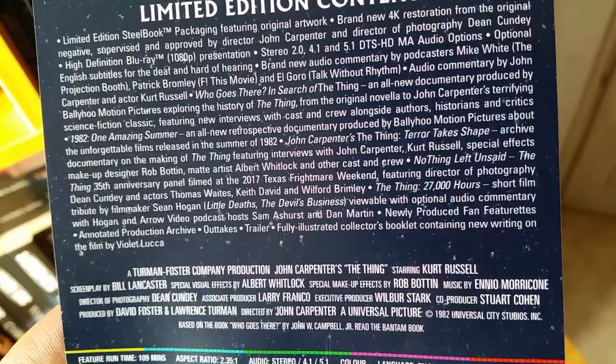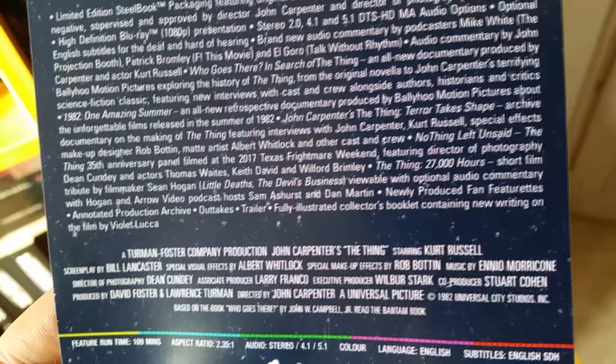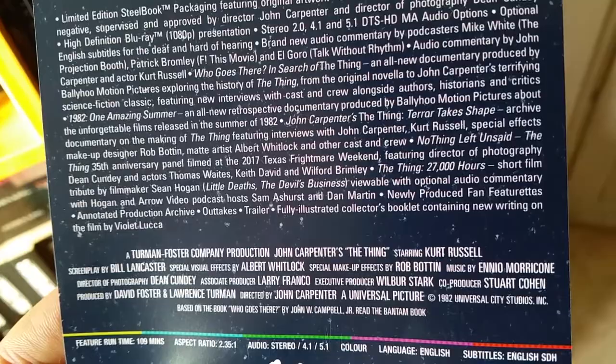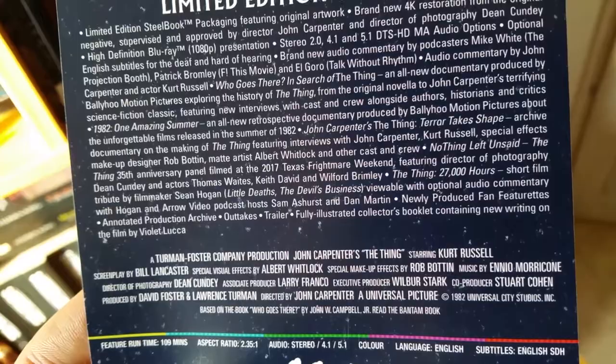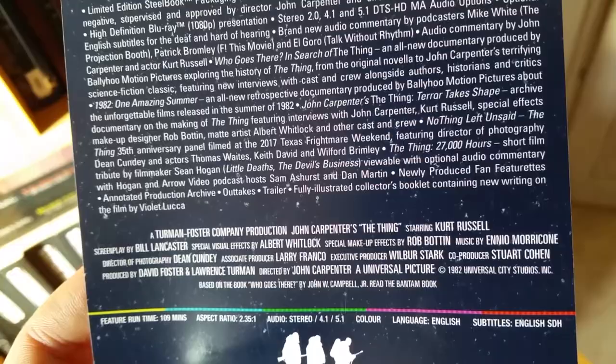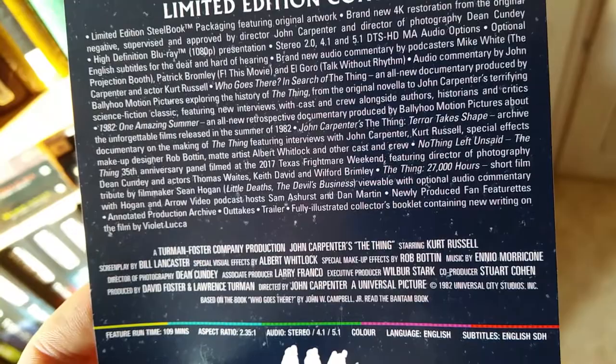'Who Goes There? In Search of The Thing' — an all-new documentary produced by Ballyhoo Motion Pictures exploring the history of The Thing from the original novella to John Carpenter's terrifying science fiction classic, featuring new interviews with cast and crew alongside authors, historians, and critics. '1982: One Amazing Summer' — an all-new retrospective documentary produced by Ballyhoo Motion Pictures about the unforgettable films released in the summer of 1982. 'John Carpenter's The Thing: Terror Takes Shape' — archived documentary on the making of The Thing, featuring interviews with John Carpenter, Kurt Russell, special effects makeup designer Rob Bottin, matte artist Albert Whitlock, and other cast and crew. That's a great documentary if you haven't seen it.